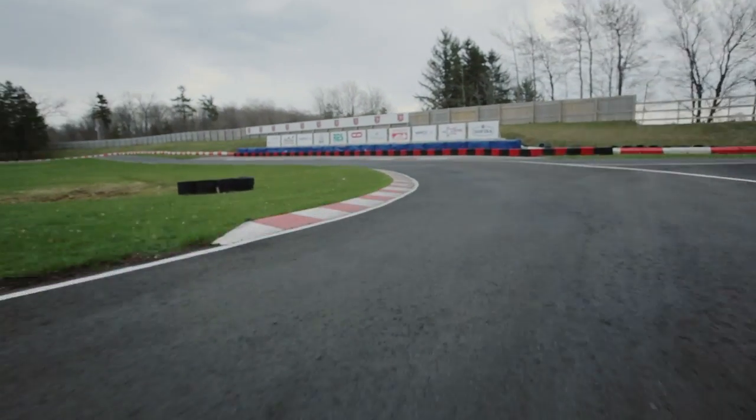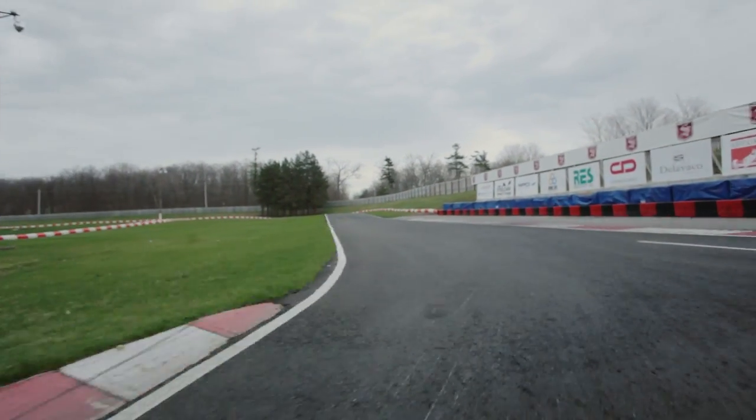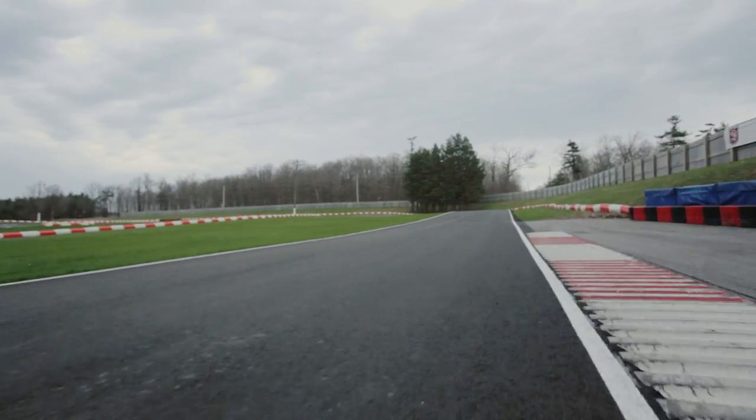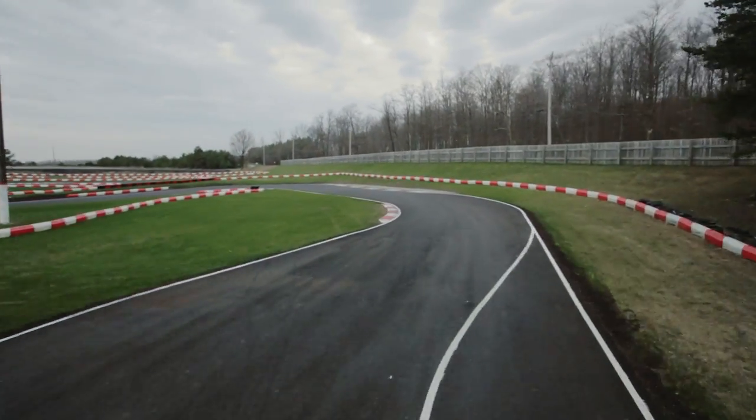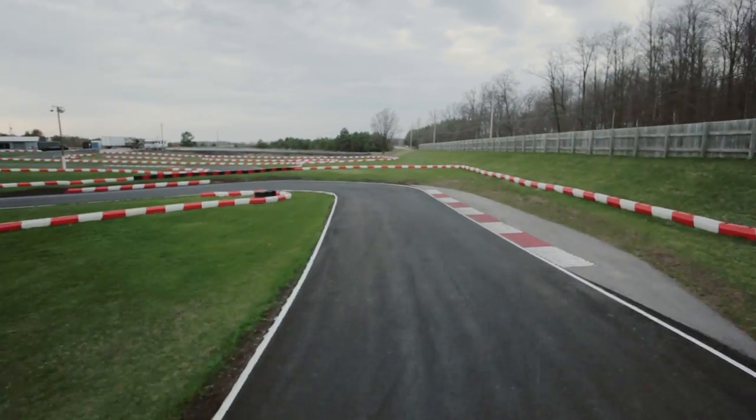I'd have to say my favorite part is turn one. You're going into turn one full speed, and that turn can make or break a lap time. Coming down that — I'll call it that short shoot into four — you're flying down there. For some reason on this track, it's always been my favorite corner.